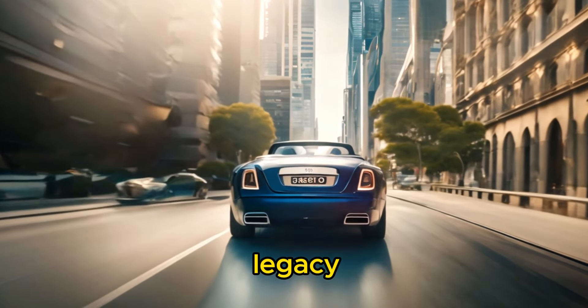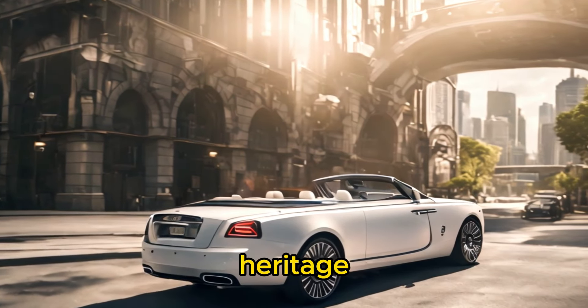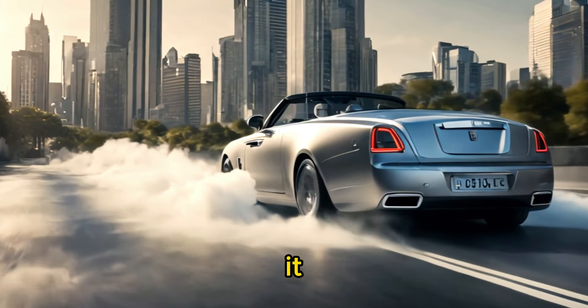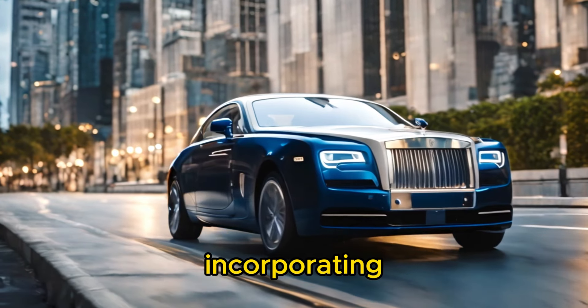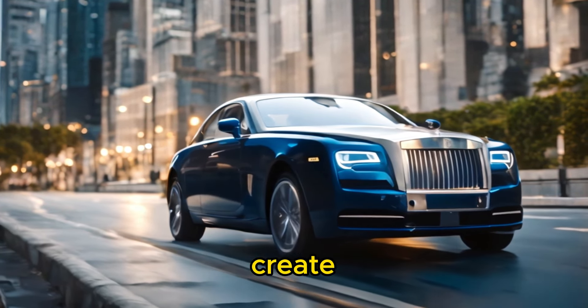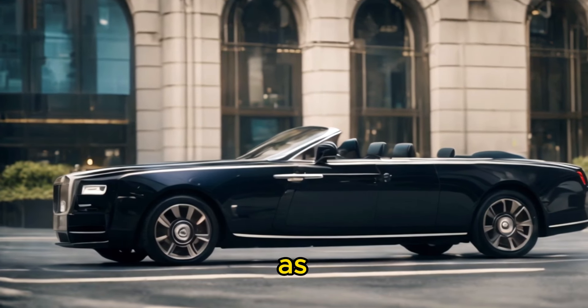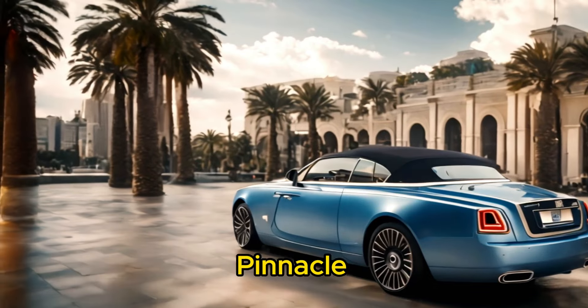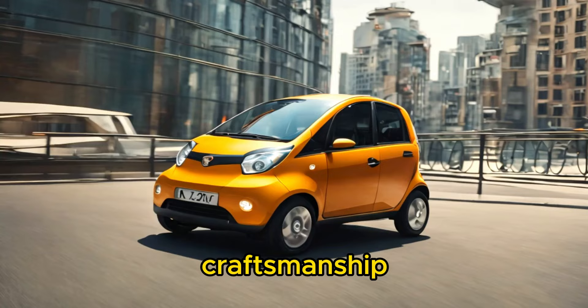The Boat Tail pays homage to Rolls-Royce's rich heritage and legacy of luxury craftsmanship. It draws inspiration from classic designs and timeless elegance while incorporating modern technology and innovation to create a car that is both timeless and contemporary. As such, the Boat Tail represents the pinnacle of Rolls-Royce's automotive excellence and serves as a symbol of the brand's commitment to uncompromising luxury and craftsmanship.